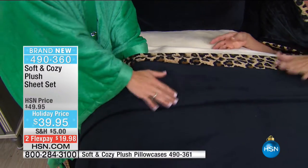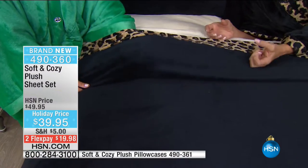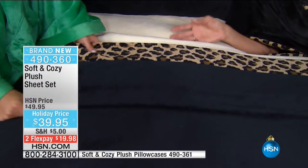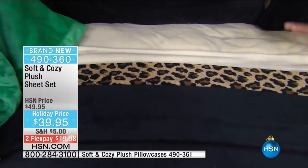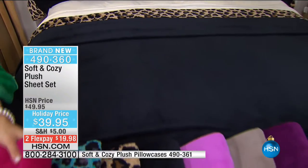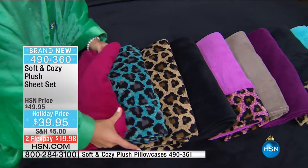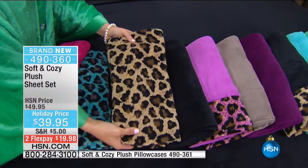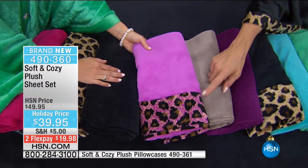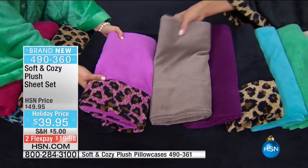We've got ivory, the black with the leopard trim, the solid berry, the fantastic turquoise leopard — brand new — the traditional taupe leopard, the black, the orchid with beautiful leopard print trim, and the taupe, plum, turquoise, emerald — very limited — and then the ivory which is beautiful with any of the other colors. And the orchid with the leopard, which is always so super popular. The pillowcases and top sheets have the leopard print trim on the appropriate styles, while the others are solids.